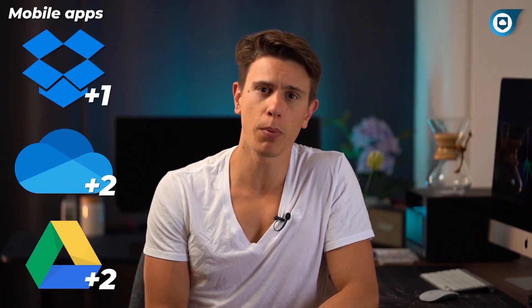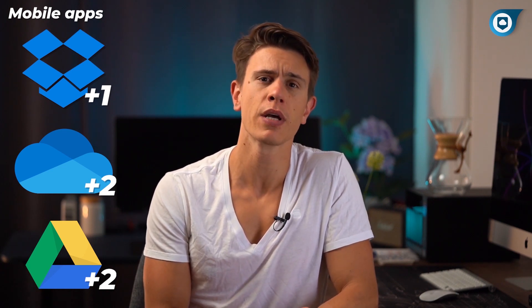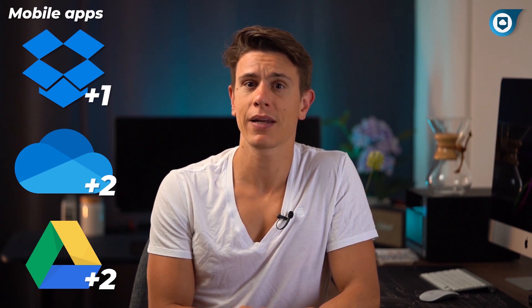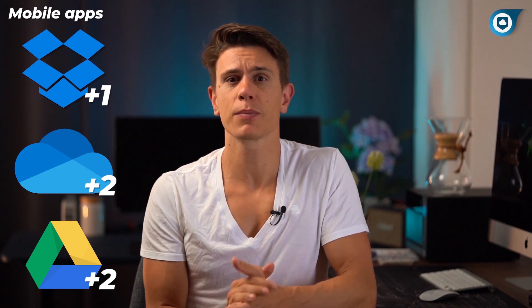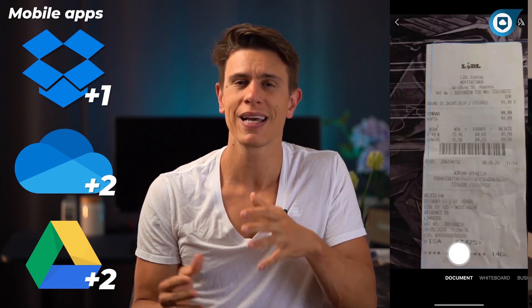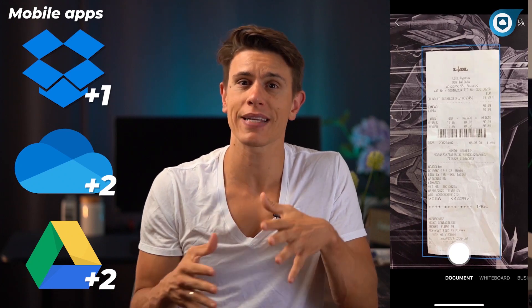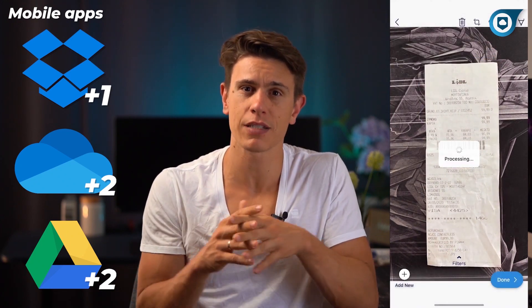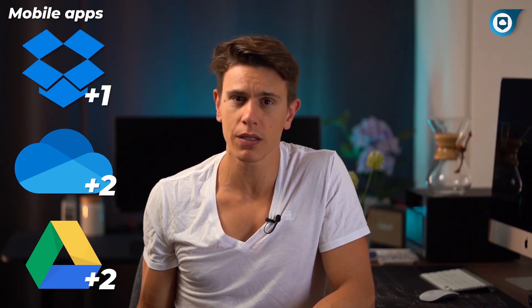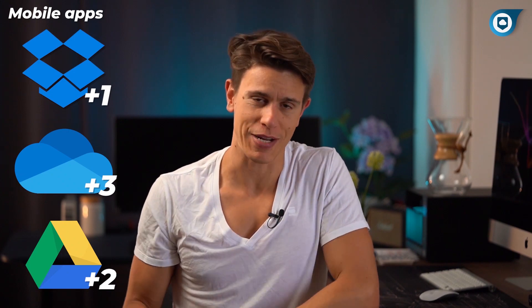For round six, we compared mobile apps. All three apps look similar on both iOS and Android. However, you can't scan documents with the Google Drive app. You can scan with Dropbox, but the document recognition algorithms in OneDrive seem to do a much better job at detecting edges. OneDrive also lets you scan in color and has settings for different kinds of documents like business cards, making it very easy for collecting bills or other documents on the go — so OneDrive continues their winning streak.